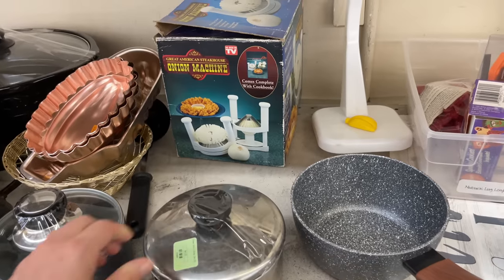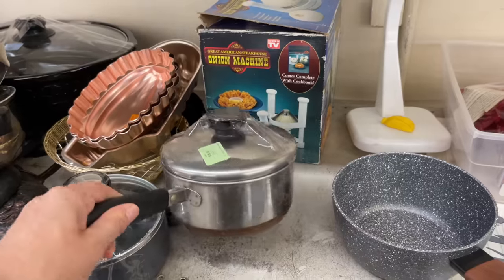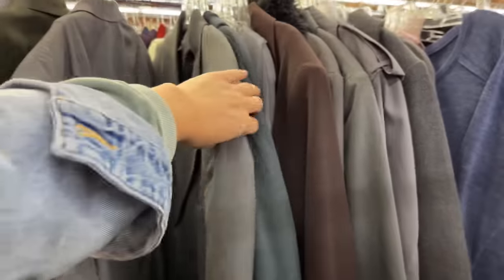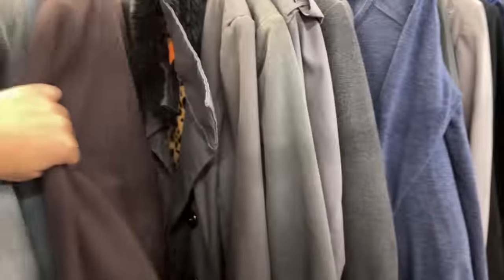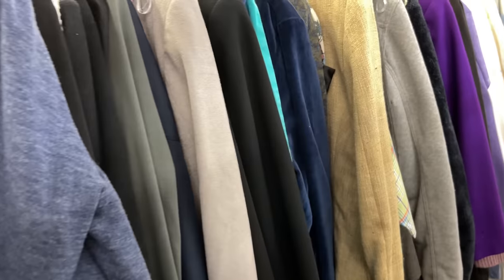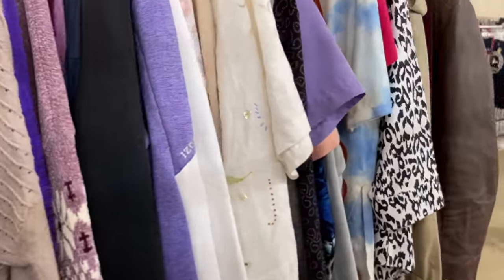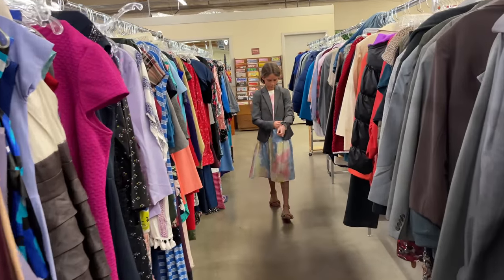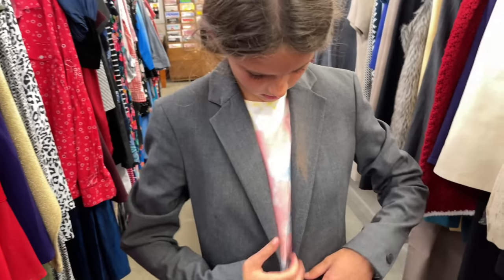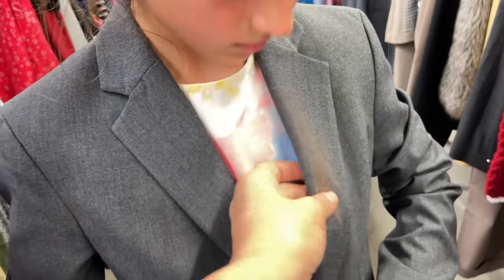I headed over to the clothing section and found a couple of items I liked. I was really looking for a blazer for this fall or for our upcoming camping trip. It's so much better to thrift t-shirts, hoodies, and play shoes for the girls. Violet found a little blazer and she looked adorable in it, but it had some bleach on it, so we did not purchase that one.